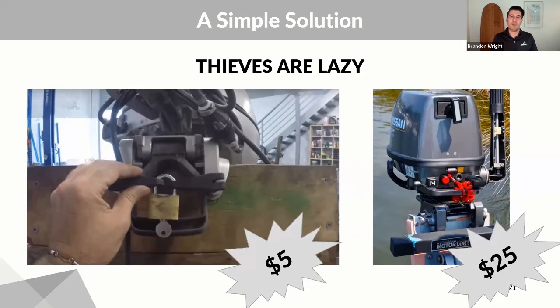Next is the outboard motor lock, which is a more secure option — it covers the entire locking and arm system on your outboard motor. These are generally only $25, and it's very likely that somewhere at this boat show they have these outboard motor locks. For $25, they're designed specifically for outboard motors and you can't even get bolt cutters in there — that outboard motor is not going anywhere.